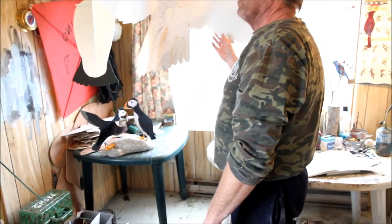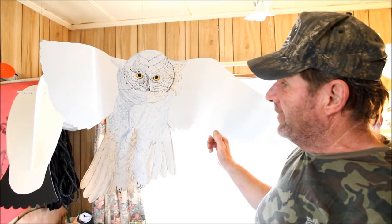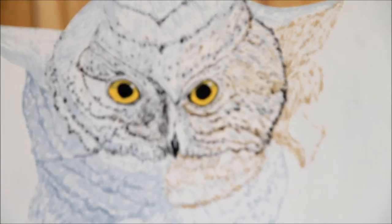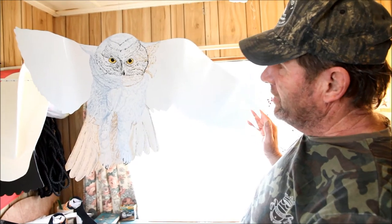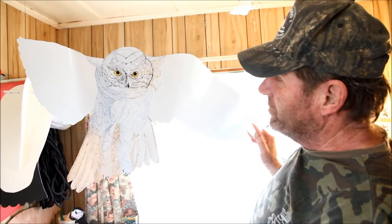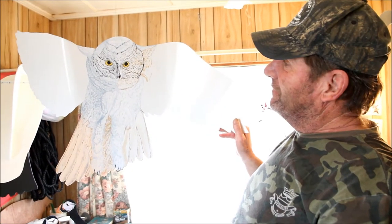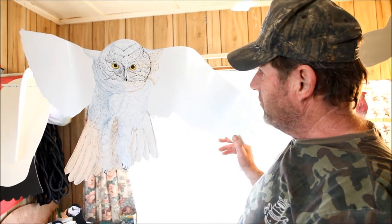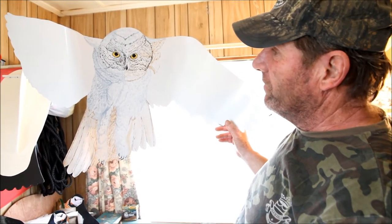This is what I'm working on now — a full-size snowy owl, a male. The male has very few other colors than pure white. The female has a lot of black bars and stripes on her feathers for nesting on the tundra. I've got his wings bent to make it look like he's coming in to strike a mouse or a lemming. He's got those piercing eyes like he's locking in on his prey. At least three or four full days of painting left to do, but it's going to be worth it when he's done.